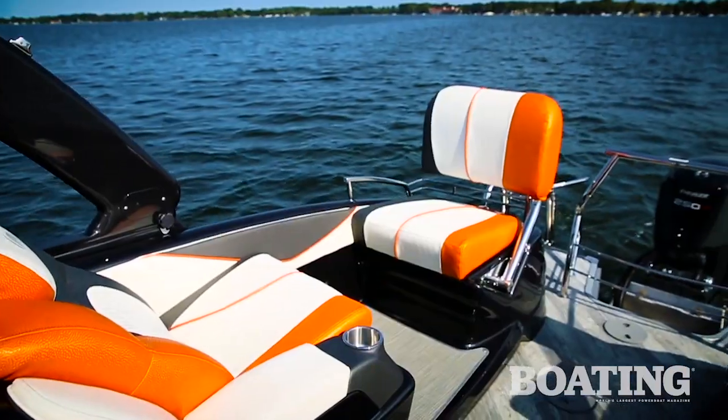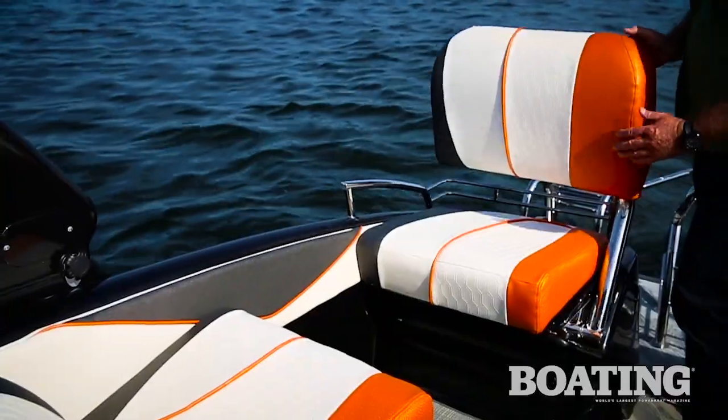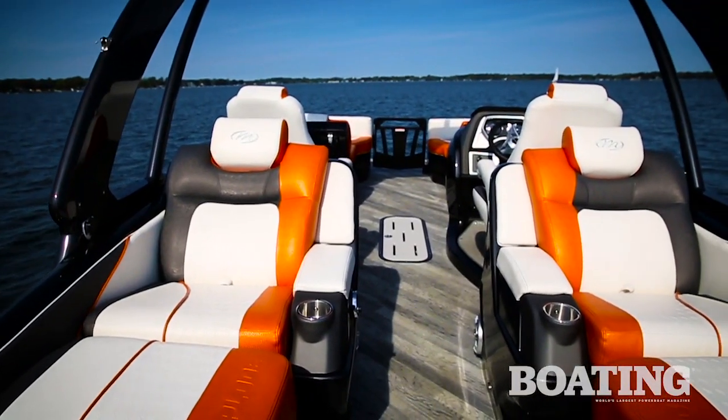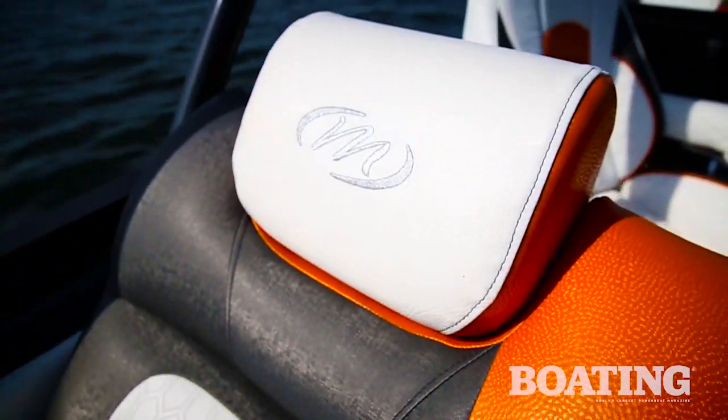The Explode XT comes in at around $100,000, but I want to show you the features on board that bring value to that number. Features like this aft seating area — it converts more quickly from lounge to seating than any system I've seen. It's raised up on fiberglass pods that give it a great look and a great view whether you're facing forward or aft.